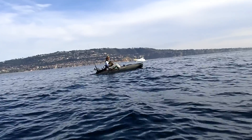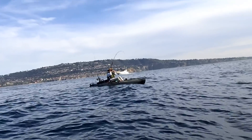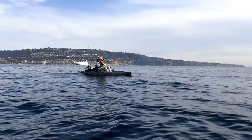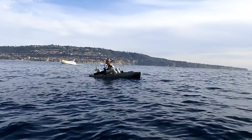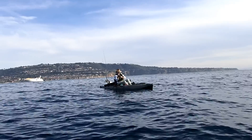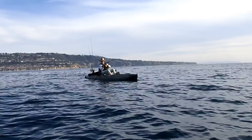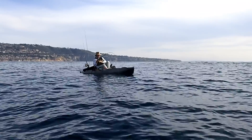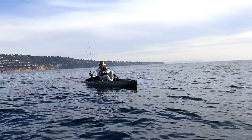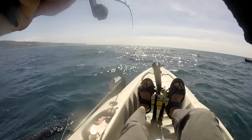Oh damn, that's a big one! Z gets picked up by a pretty big fish, but these big fish don't get big by being stupid — that fish immediately took them under some kind of structure. It was a heavy rod and a big fish, but unfortunately we couldn't get it out.